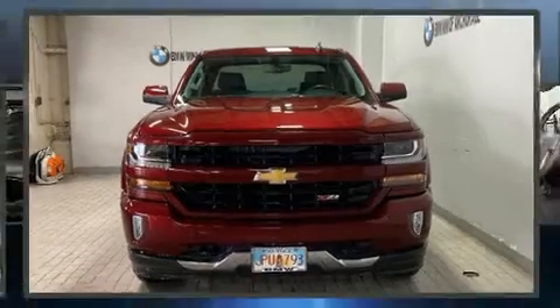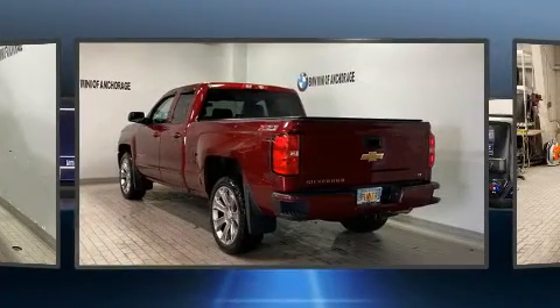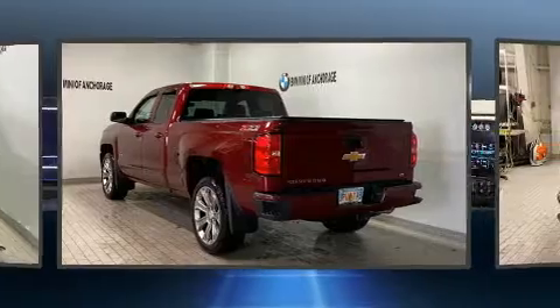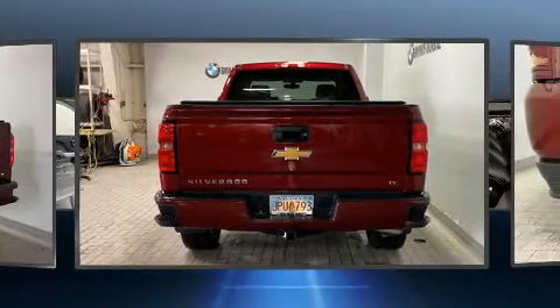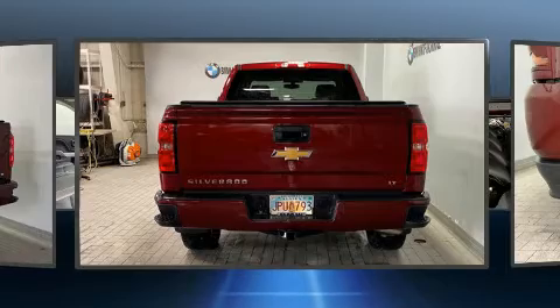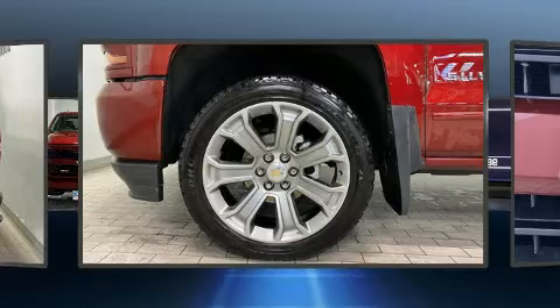The 2016 Chevrolet Silverado 1500 with less than 10,000 miles on the odometer. This is a technologically advanced vehicle for the sport-inclined driving enthusiast. It features four-wheel drive capabilities, a durable automatic transmission, and a powerful eight-cylinder engine.